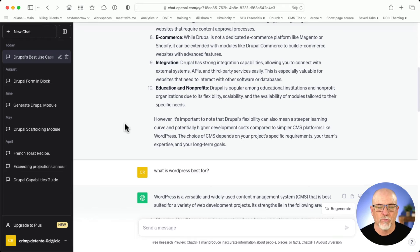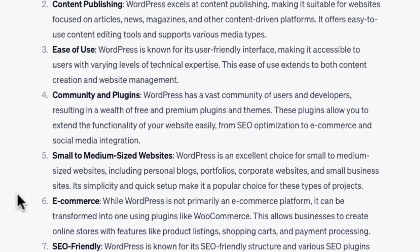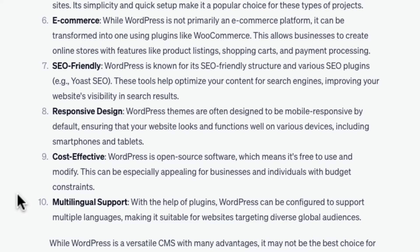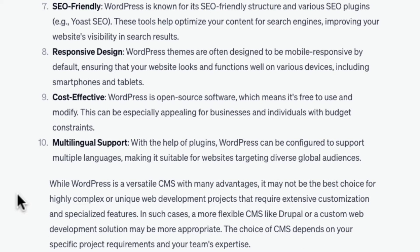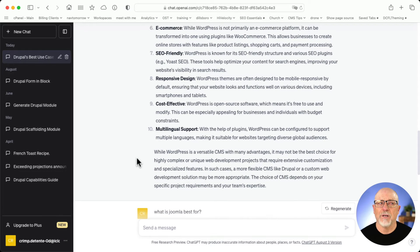So then I asked, what's WordPress best for? WordPress is a versatile and widely used content management system — blogging, content publishing, ease of use, community and plugins, small to medium-sized websites, e-commerce, SEO-friendly, responsive design, cost-effective, and multilingual support. The bottom paragraph is more telling: while WordPress is a versatile CMS with many advantages, it might not be the best choice for highly complex or unique web development projects. I know a lot of WordPress developers who would absolutely disagree with that. WordPress manages 65% of all content-managed websites on the internet — it's a beast.